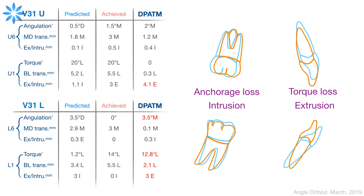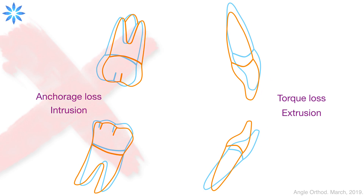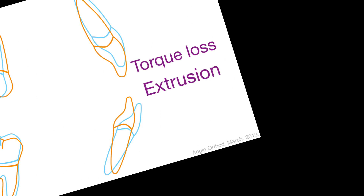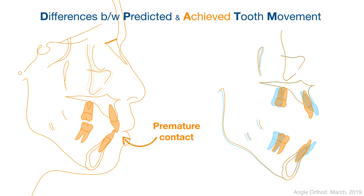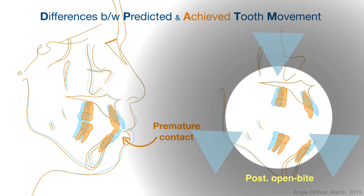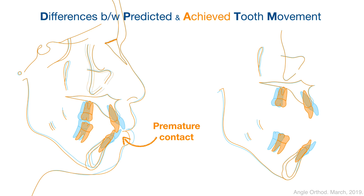To summarize this problem: the posterior anchorage loss and intrusion were not obvious, but the anterior torque loss and extrusion were obvious. This may have resulted in premature contact when the patient was biting. Of course, the posterior teeth couldn't occlude with each other — that's why we can see obvious posterior open bite, but without any posterior teeth intrusion on superimposition.